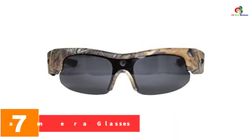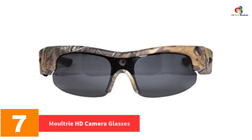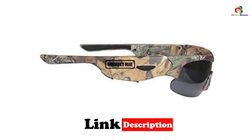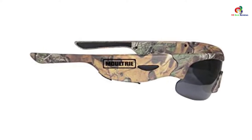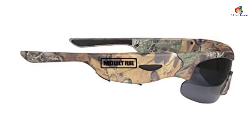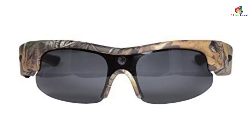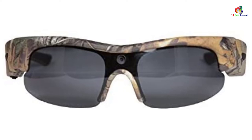At number 7, we have the Moultrie HD Camera Glasses. These operate on a rechargeable lithium battery and offer the convenience of interchanging between clear and polarized lenses. They come with an 8GB micro SD card for storing pictures and videos, and the camera captures high-definition 1080p images and videos. With an inbuilt point-of-view camera, your hands remain free while recording. When the memory card is full, you can transfer videos to your PC.